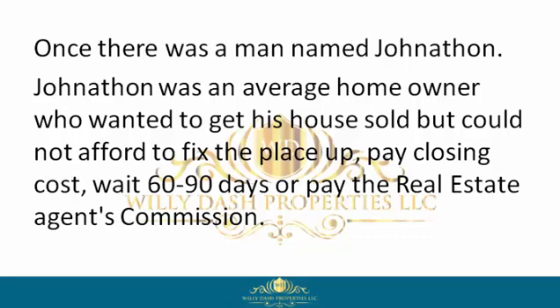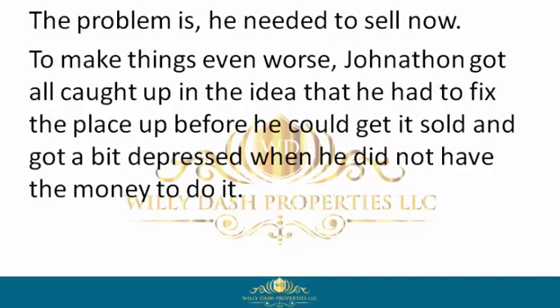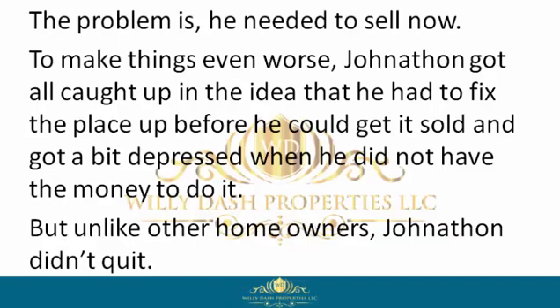The problem is he needed to sell now. To make things even worse, Jonathan got all caught up in the idea that he had to fix the place up before he could get it sold, and got a bit depressed when he did not have the money to do it. But unlike other homeowners, Jonathan didn't quit.